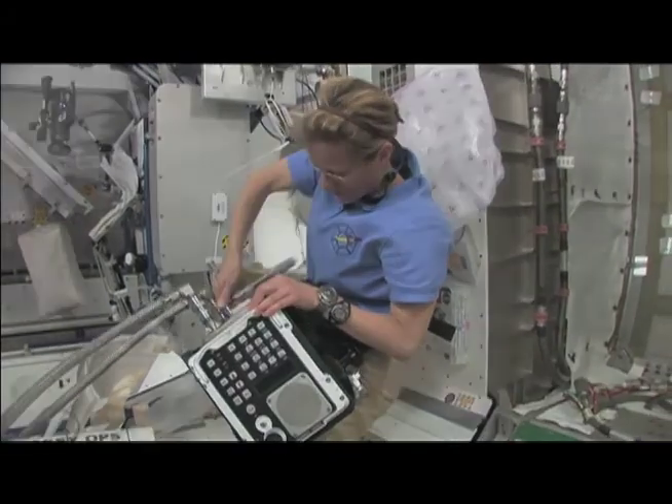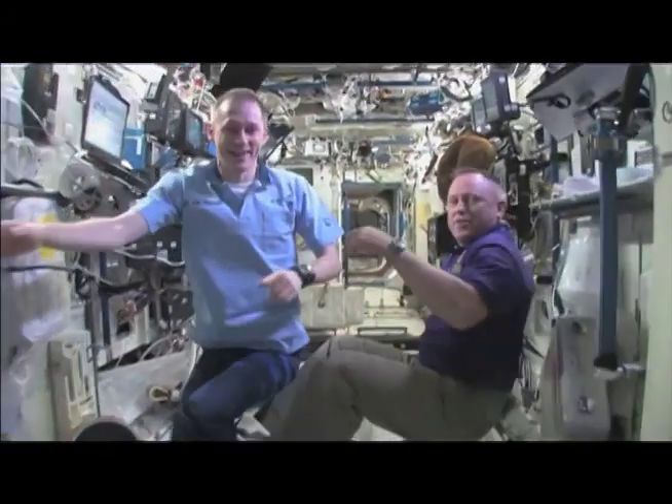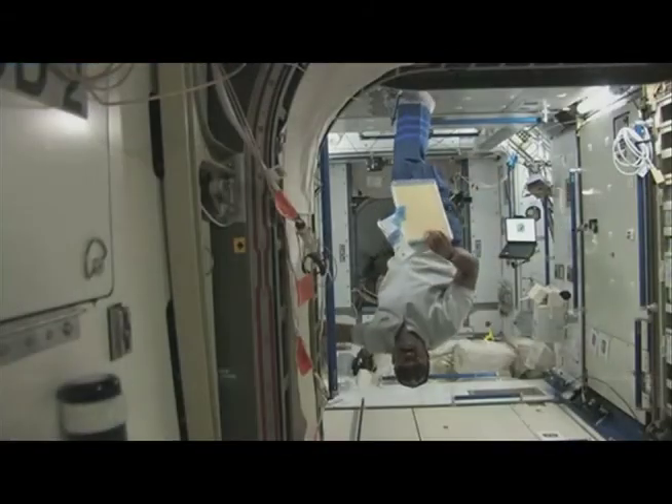We're trained as scientists and engineers from the beginning in our research that processes work in a certain way, cells respond in a certain way, hardware responds in a certain way, and it's all based on what we know here on the ground. There are things that happen in space that we'd never know about even from what we know with the gravity vector on the ground.